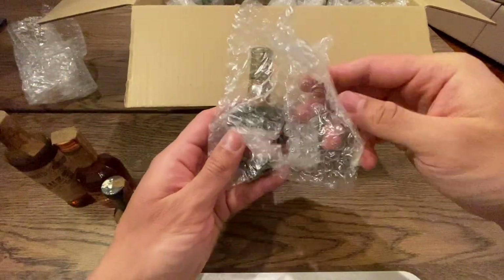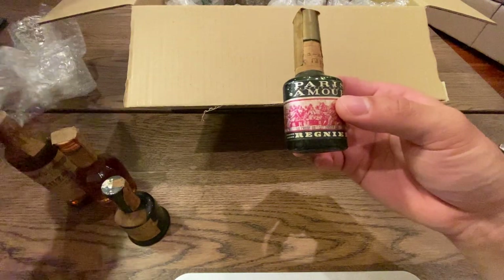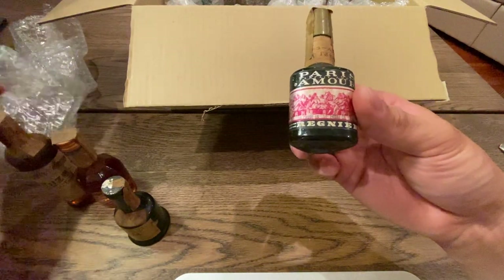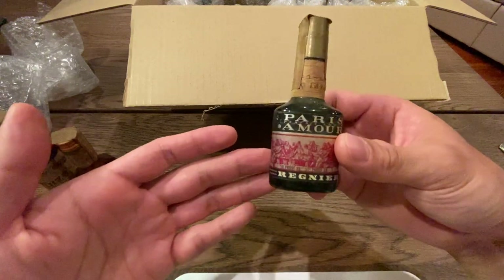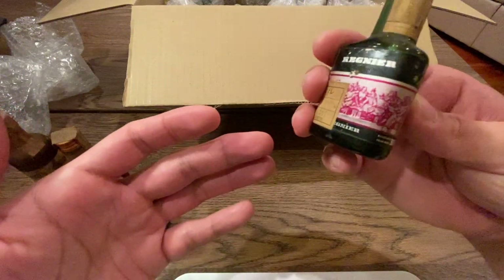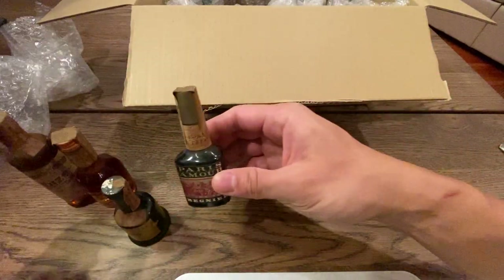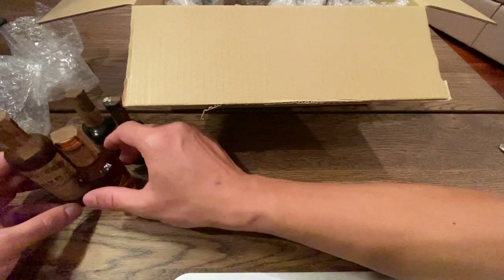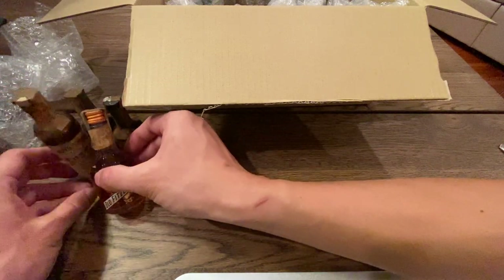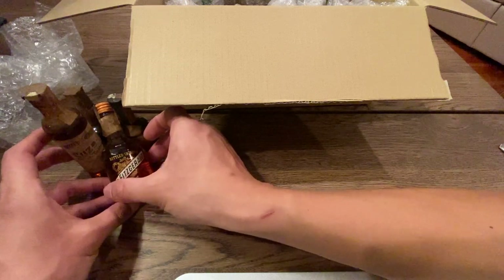This one here is Paris Amour. I don't know what this is — it looks low proof, like 58 proof, so it's probably some sort of liqueur. Given the low proofage this is probably disgusting. And then this guy right here, I like this one — this is why I bought this, it's gonna stay.